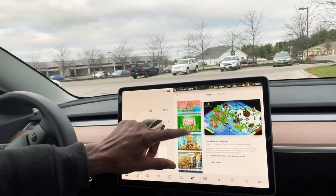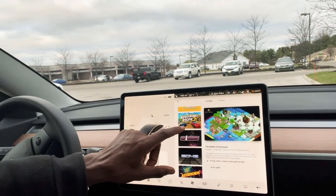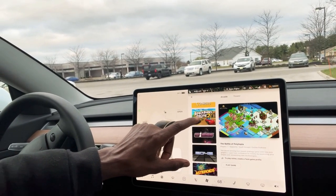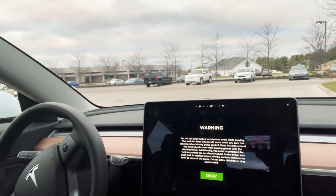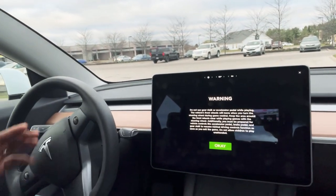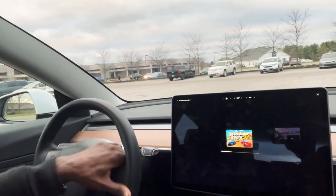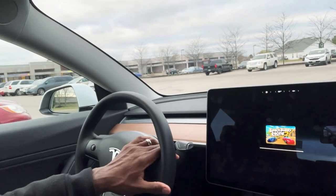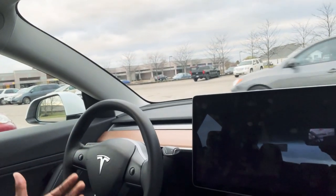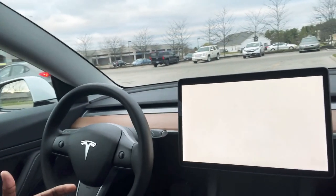You could play games — this one right here is my favorite game. The funny thing about this is if you want to play that game, all you do is use the steering wheel and the pedals, just like you normally drive. I'll just give you a quick example — I'm not gonna sit here and play the whole game, but I'll show you guys how it works.